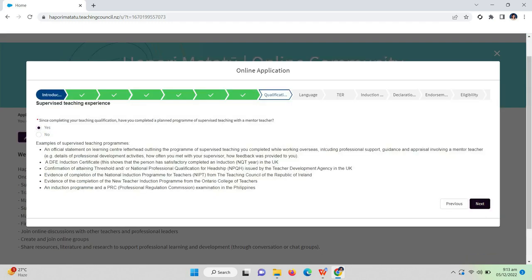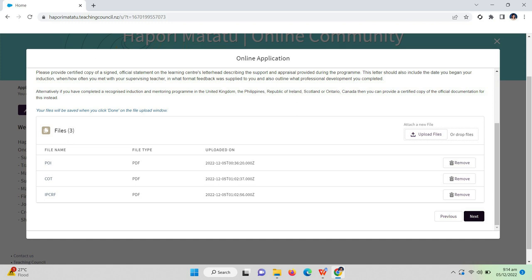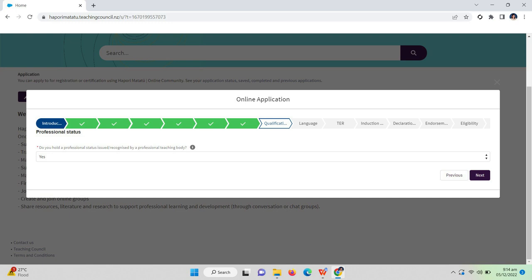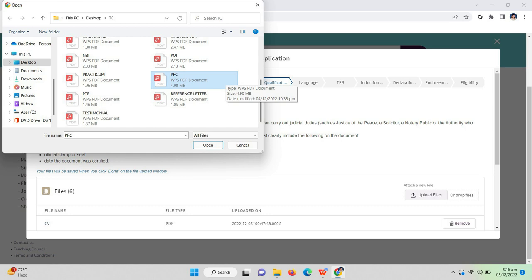Since completing your teaching qualification, have you completed a planned program of supervised teaching with a mentored teacher? The answer is yes. Please provide information about any supervised teaching mentoring you've had — what education setting did you complete this program in? I answered primary or elementary school, and I uploaded my COT and IPCRF as proof that I was supervised by a mentor or higher-positioned teacher. For 'Do you hold a professional status issued or recognized by the professional teaching body?' — answer yes. In our country it is the PRC, so I uploaded my PRC ID together with all the certifications from the PRC.